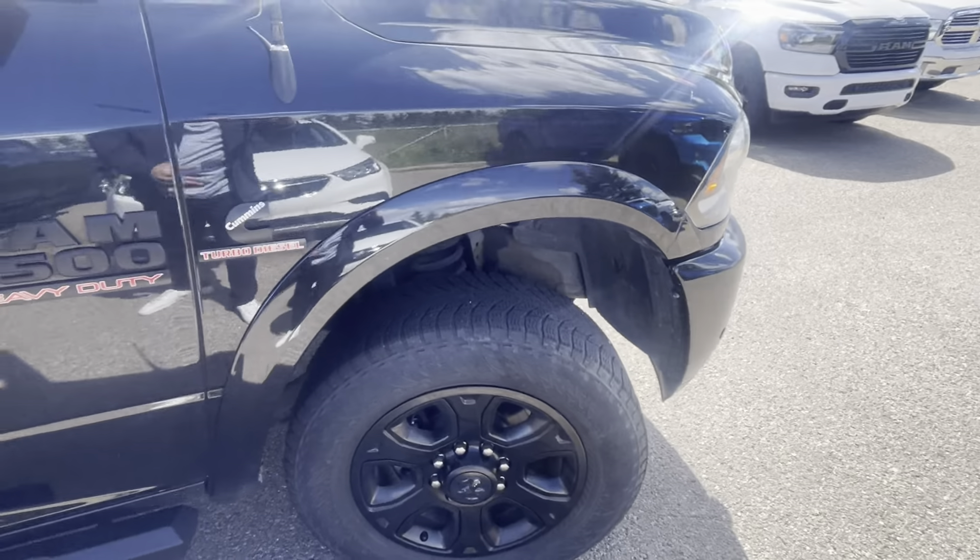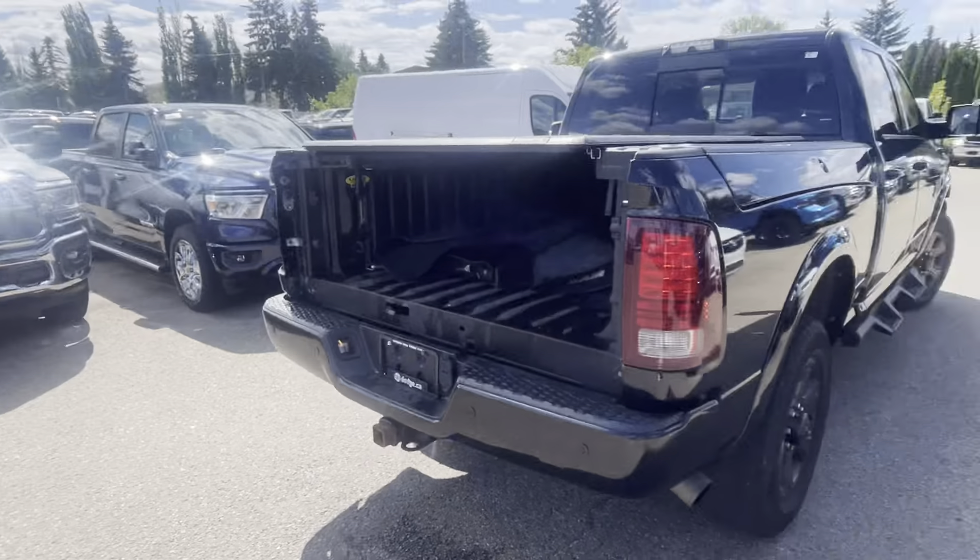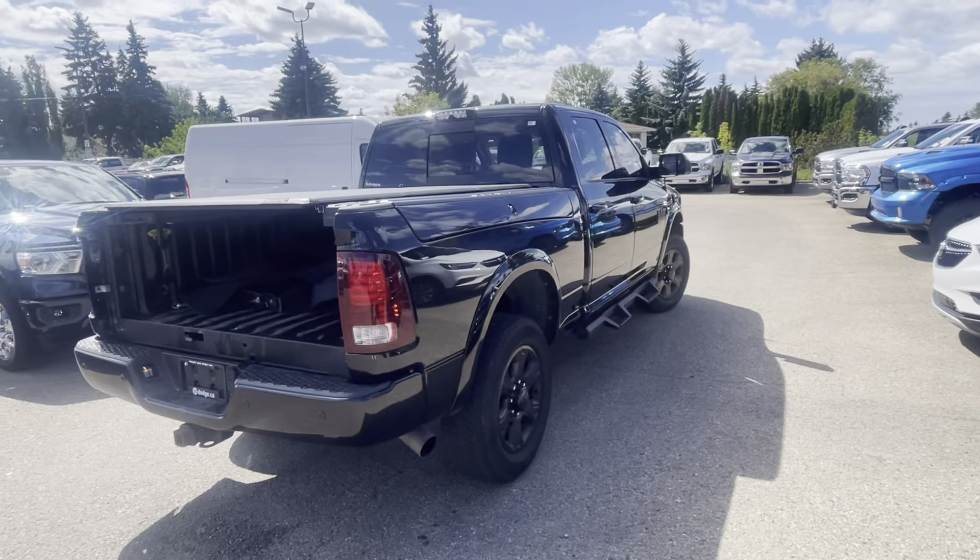This one does have the blacked-out rims and it's sitting on some Nokian Hakapolita winter tires, which are really nice. Obviously this still has to go through the inspection to make sure they pass or not.